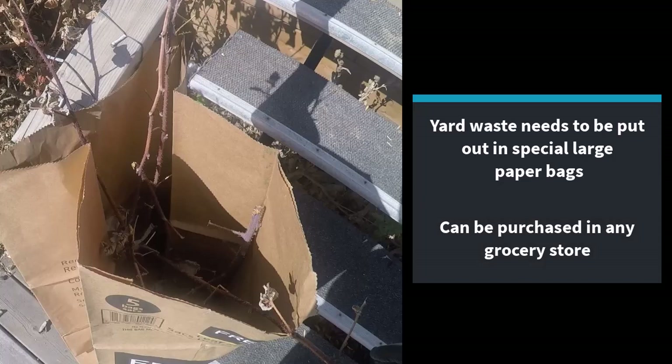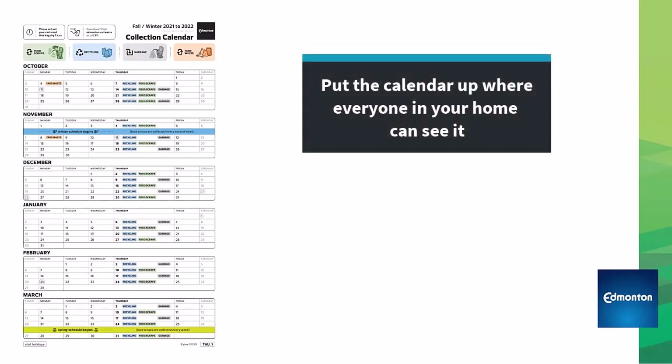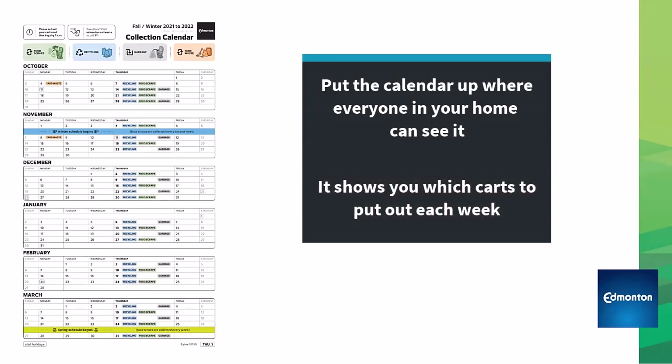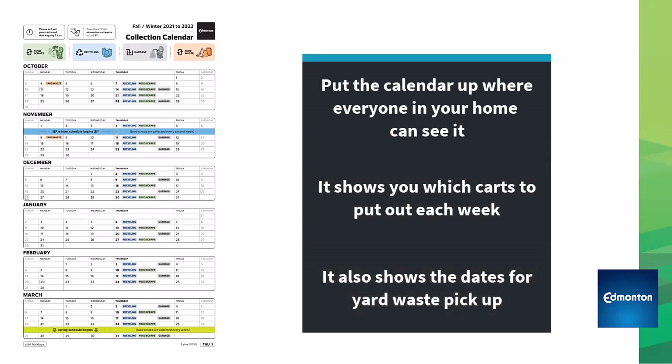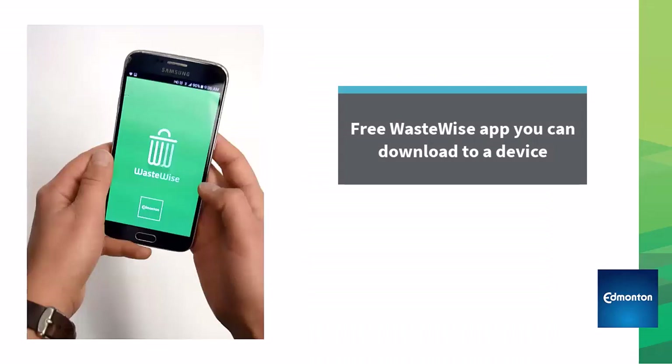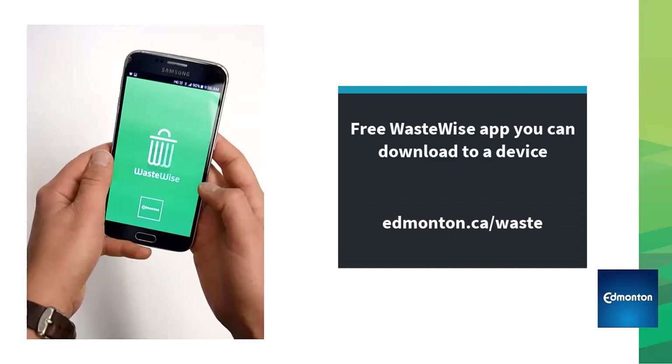Andrea will explain the garbage collection calendar. For homes using carts, it is really important to put this calendar up where everyone can see it. The calendar shows which carts to put out each week, as well as the special days for yard waste pickup. There are also two ways that people can get a collection reminder: either by downloading the free WasteWise app or visiting edmonton.ca/waste.